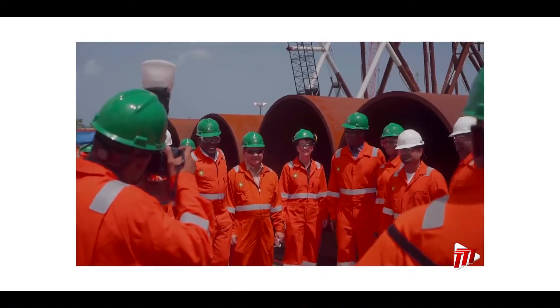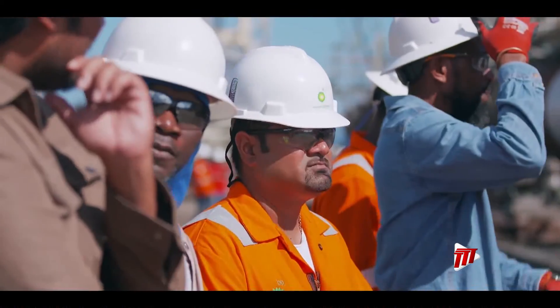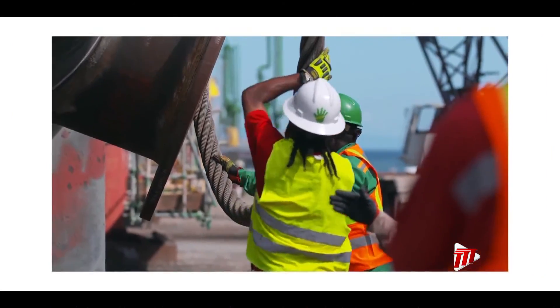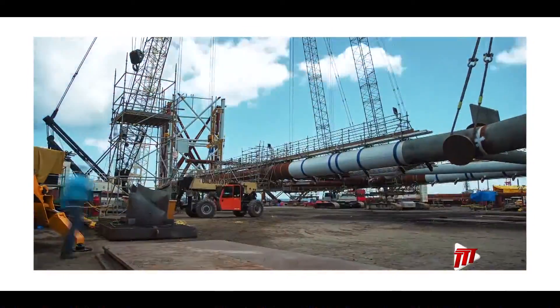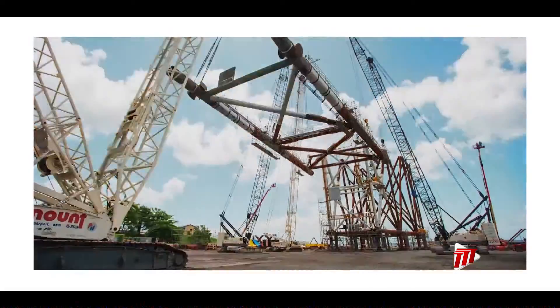The platform, BPTT's 16th offshore facility, is connected to the existing Cassia hub, which lies approximately 35 miles off Trinidad's southeast coast. At peak, Cassia C is expected to produce about 200 to 300 million standard cubic feet of gas a day.